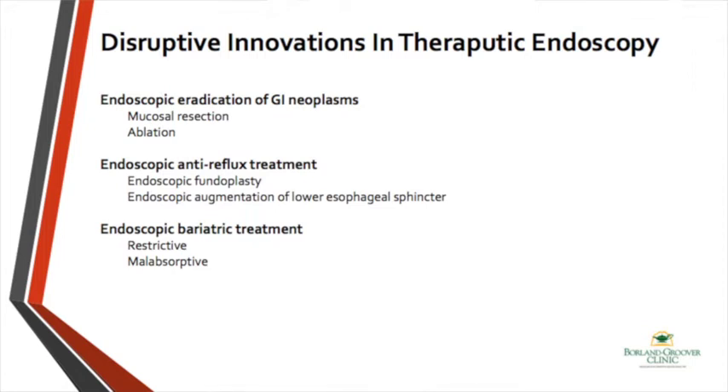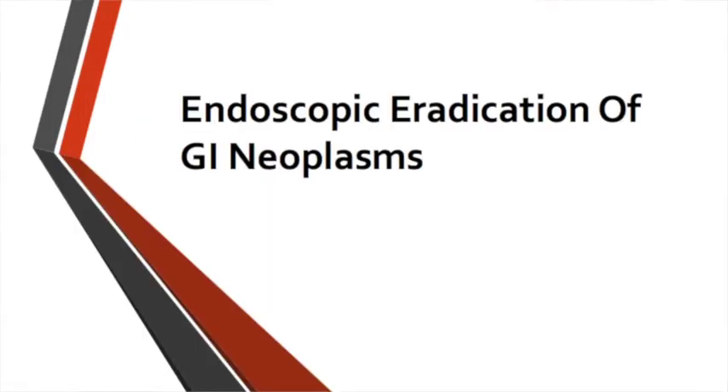Starting with GI neoplasms, from top going to bottom: Barrett's esophagus is a precancerous condition that, depending on the degree of dysplasia, can cause a 3 to 9 percent per year risk of development of esophageal cancer.